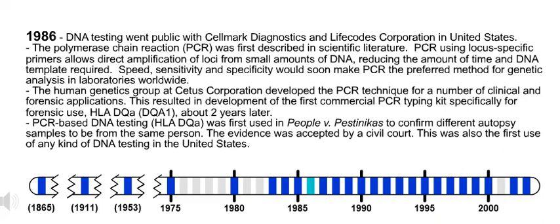Also in 1986, the human genetics group at CETUS Corporation developed the PCR technique for a number of clinical and forensic applications. This resulted in development of the first commercial PCR typing kit specifically for forensic use — HLA DQ-alpha, or DQ-A1 — about two years later.